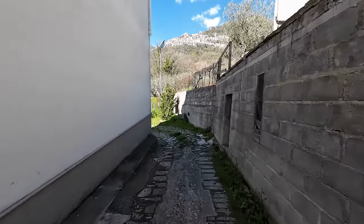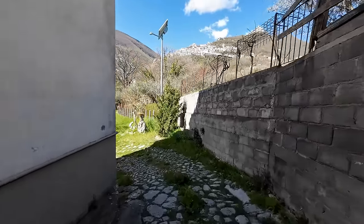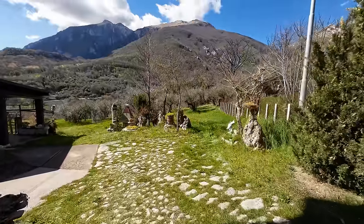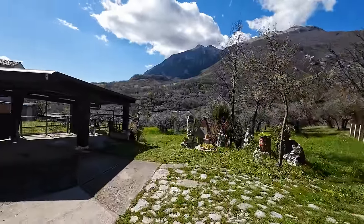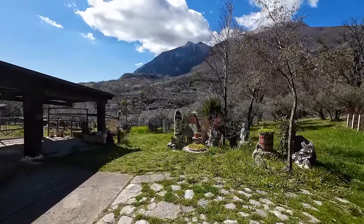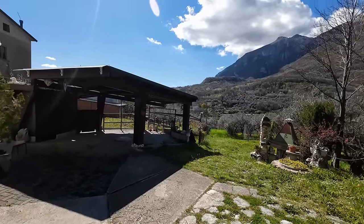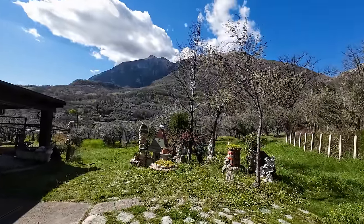Basically the road comes down here and when you turn this corner you're in your own paradise - and it is paradise. Those church bells are ringing at the perfect time. Okay, so we start looking in the house - you've seen enough outside, you can feel how amazing it is. Let's look inside.